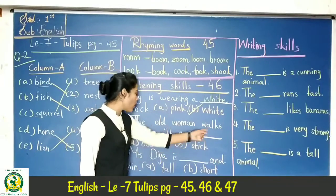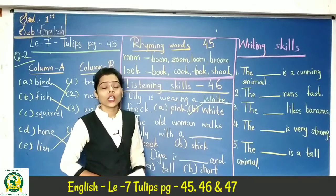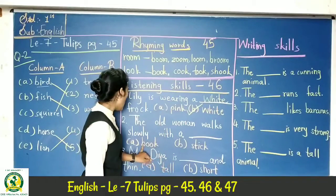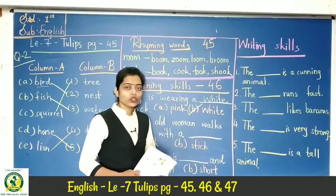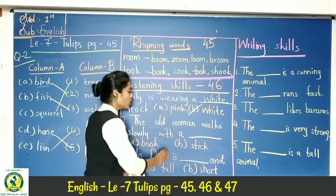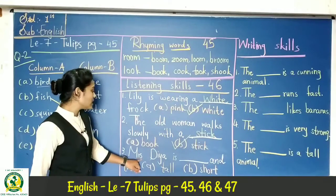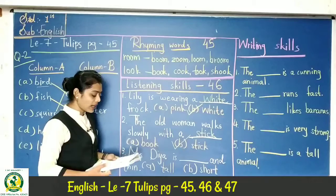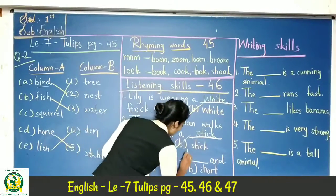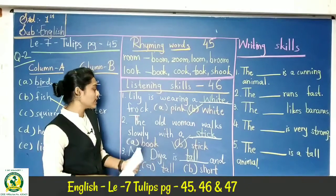Next question: the old woman walks slowly with a — . Students, old women who are walking need support. The answer is total — she walks with a stick or support.